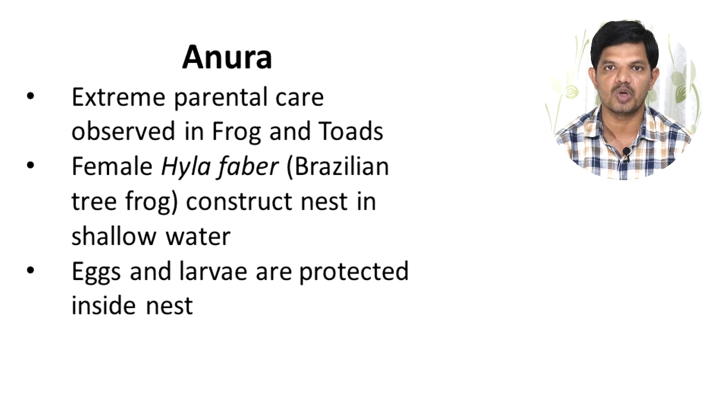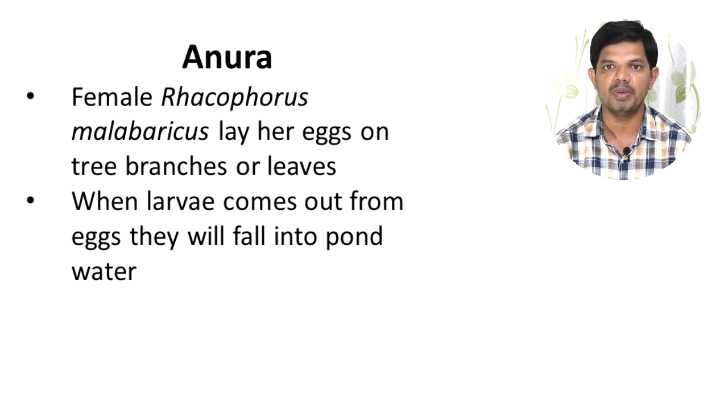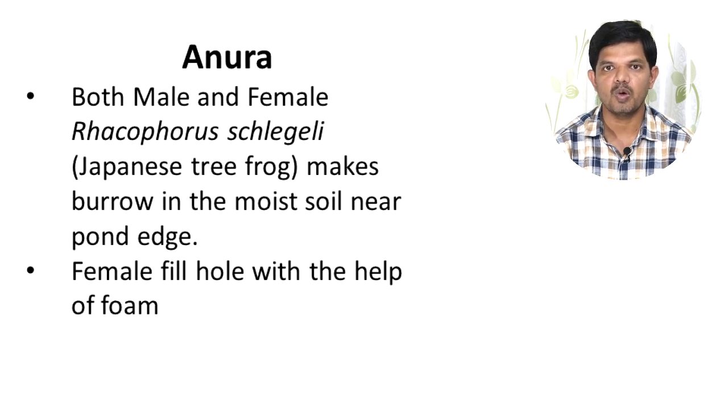Another anuran amphibian called Rhacophorus malabaricus has the female lay her eggs on the branches or leaves of trees hanging over a pond. When the larvae hatch from the eggs, they fall directly into the pond water and undergo development or metamorphosis.